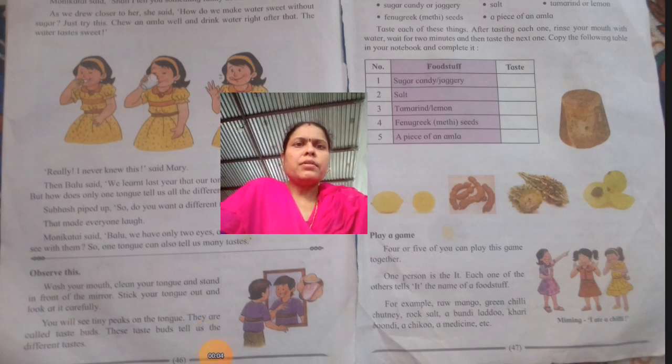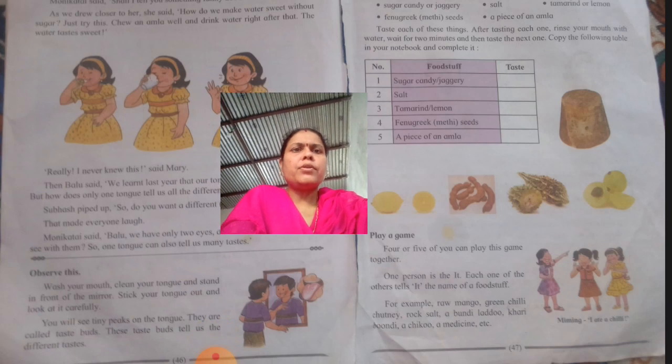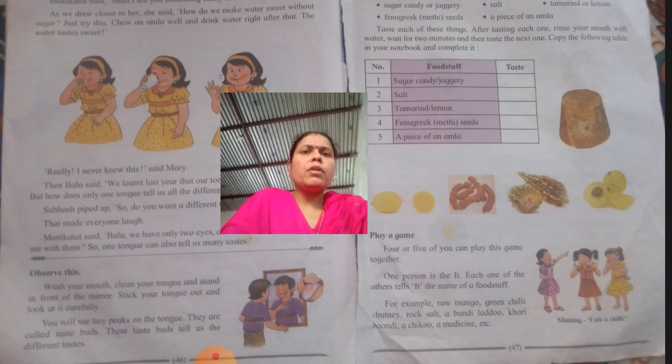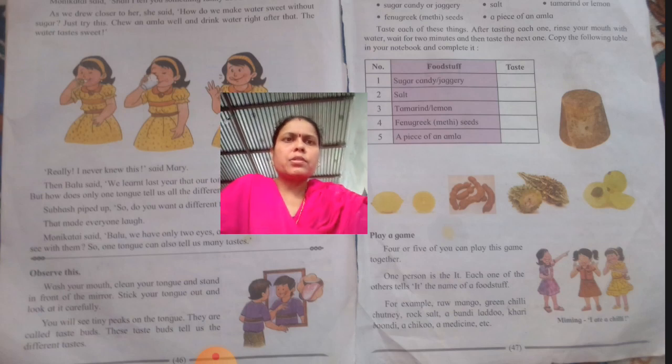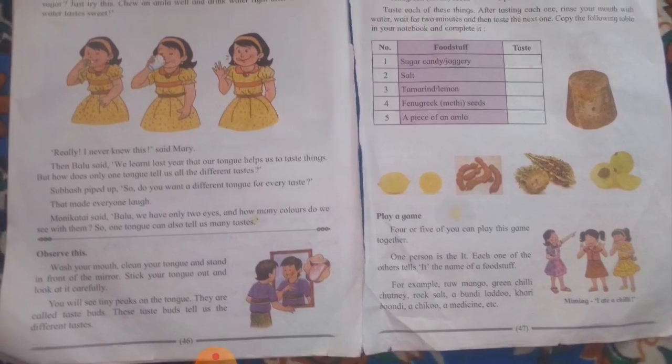Hello students. Now we start the next part of the lesson: food and nutrition. We start on page numbers 46 and 47. Observe this: wash your mouth, clean your tongue, and stand in front of the mirror. Stick your tongue out and look at it carefully. You will see tiny bumps on the tongue. These are called taste buds. These taste buds tell us the different tastes.